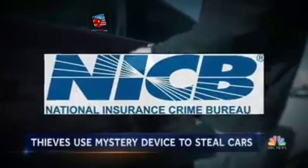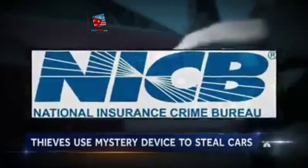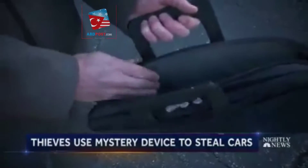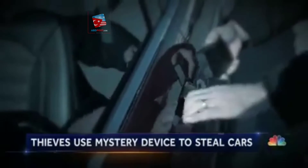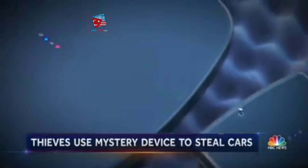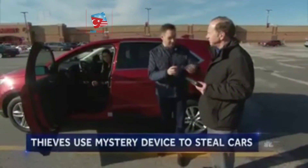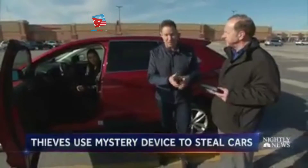But now, officials at the National Insurance Crime Bureau say they may have solved the mystery. This device that fits in a small bag could be what thieves are using, showing us how it works. We're going to demonstrate this — it's a two-person job because the device comes in two different pieces, your piece and my piece.